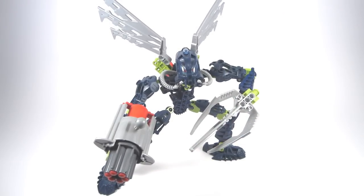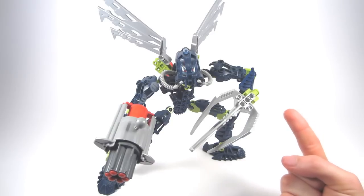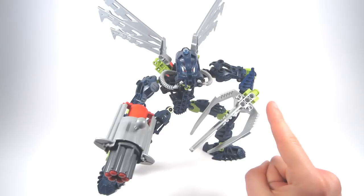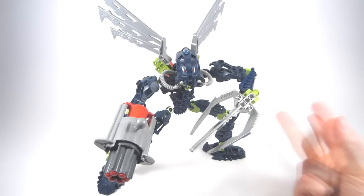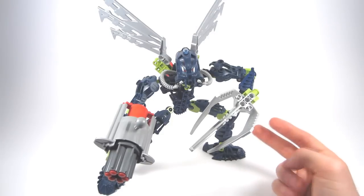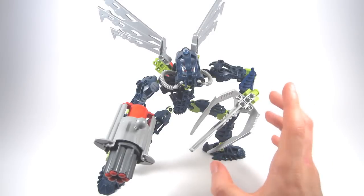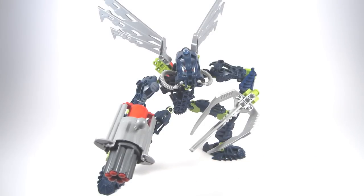Now, disclaimer time. Just because a pro or con is here doesn't necessarily mean I agree with it or it is my opinion. I either bring up a point based on a hands-on observation I have made, or I am bringing up a point based on something I have seen from another community member or several community members over the years this set has been out. Just because it's here doesn't necessarily mean it's my opinion. I will let you make up your own minds, unless I explicitly say so. With that said, let's get on with the review.